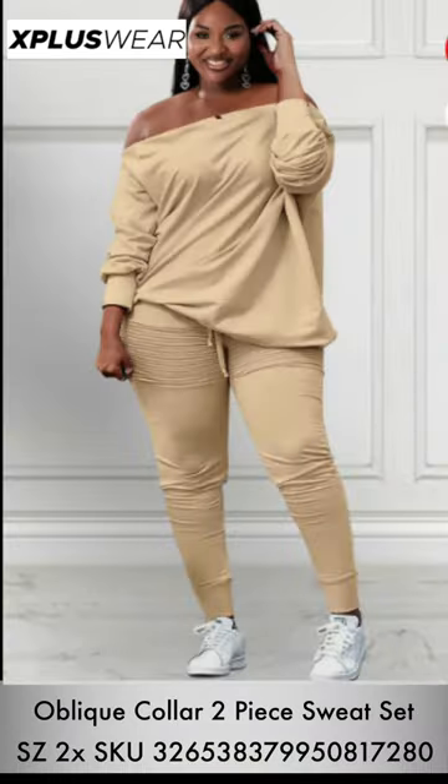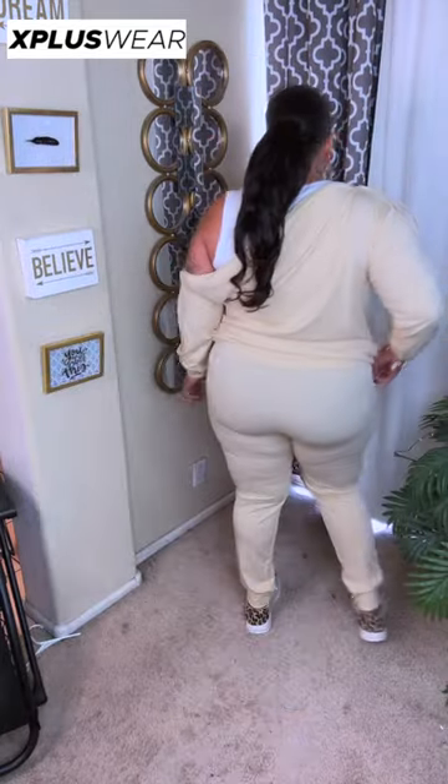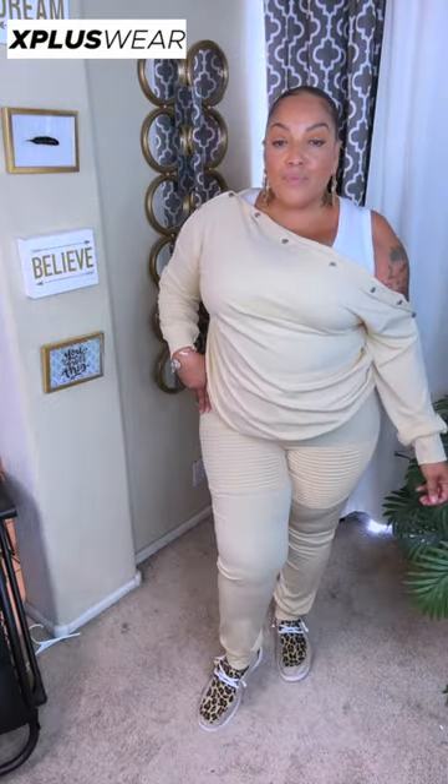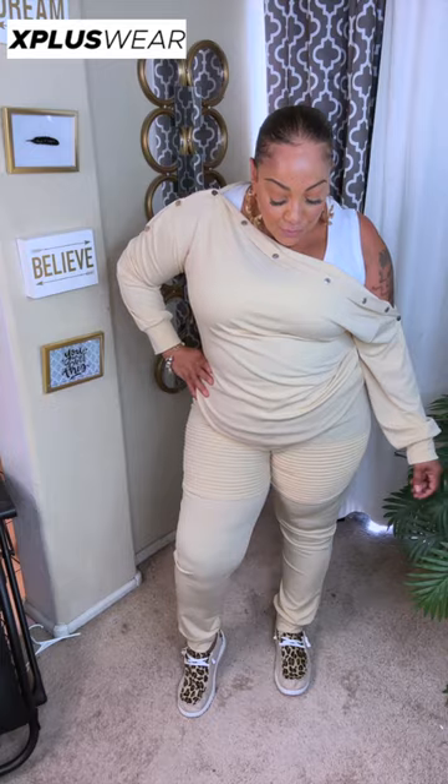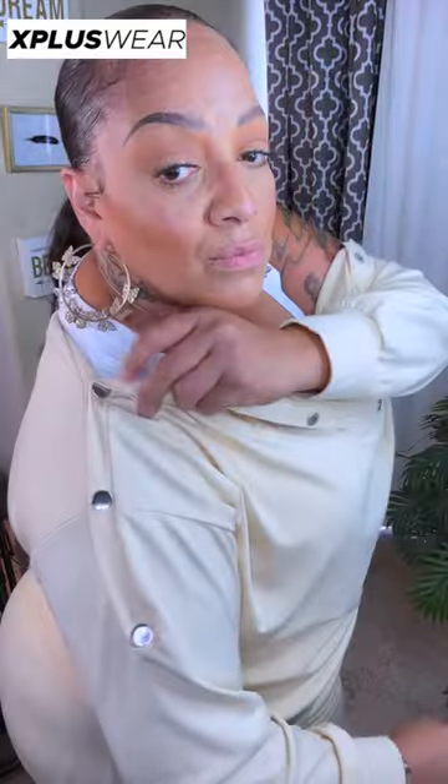This one is the Oblique Collar 2-Piece Sweat Set. It comes in a variety of colors. I love that you can unbutton the sleeves if you choose — I always like my shoulders out. The material is very soft and very stretchy — I'm thinking it's like a rayon. Unfortunately, this particular color is see-through, so if you're looking at this color, make sure you wear undergarments that you can't see. I wish I had gotten a darker color, but they are very comfortable. It has an elastic waist with a drawstring belt inside. The snaps on the shoulder can be unsnapped and worn the way you prefer. Very cute, very lightweight, and a variety of colors are available.